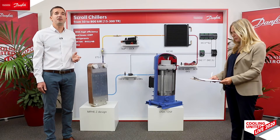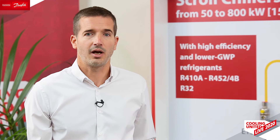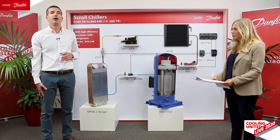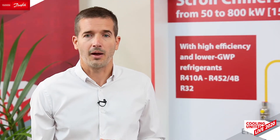Our MPHT range is now complete. We are able to meet capacities from 50 to 800 kilowatts with the new models — the 129 and the 262. Our micro plate heat exchangers are available, like the compressors, in two ranges of evaporator and condenser: one optimized for R410A and the two blends, and the other for R32.